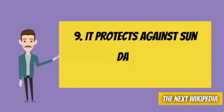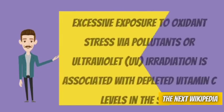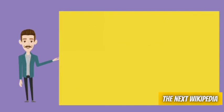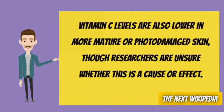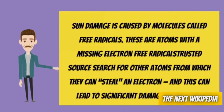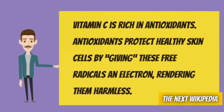Number 9: It protects against sun damage. Excessive exposure to oxidant stress via pollutants or ultraviolet UV irradiation is associated with depleted vitamin C levels in the skin. Vitamin C levels are also lower in more mature or photo-damaged skin, though researchers are unsure whether this is a cause or effect. Sun damage is caused by molecules called free radicals — atoms with a missing electron. Free radicals search for other atoms from which they can steal an electron, and this can lead to significant damage to the skin. Vitamin C is rich in antioxidants. Antioxidants protect healthy skin cells by giving these free radicals an electron, rendering them harmless.